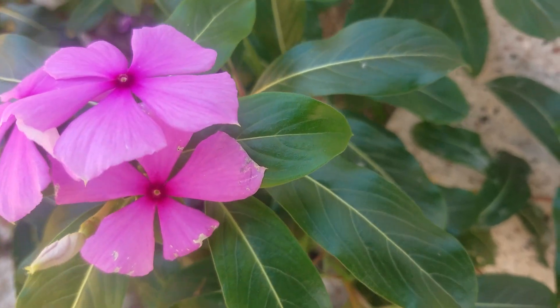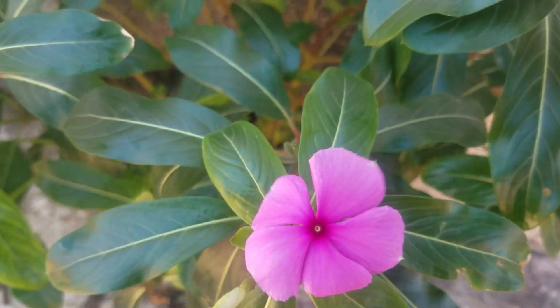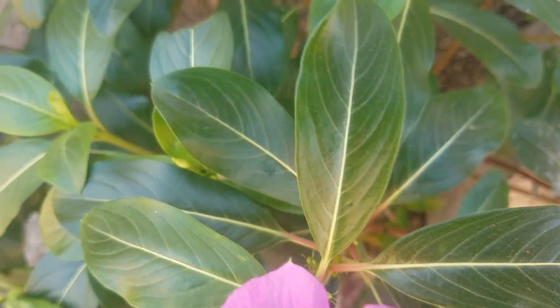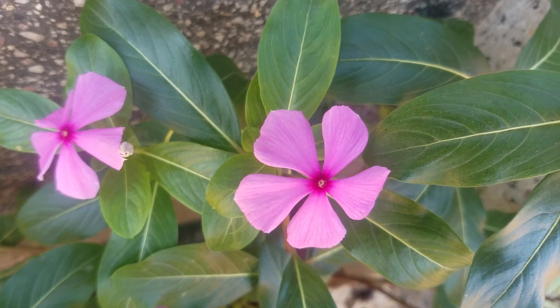But this is what most people don't know. They think that it's just a flower. But can I surprise you? This plant has its own medicinal uses.